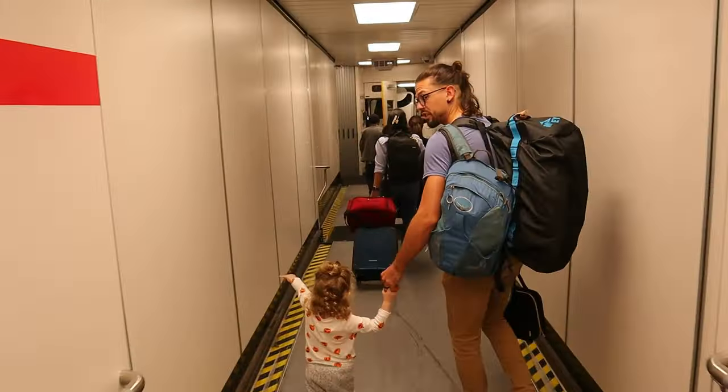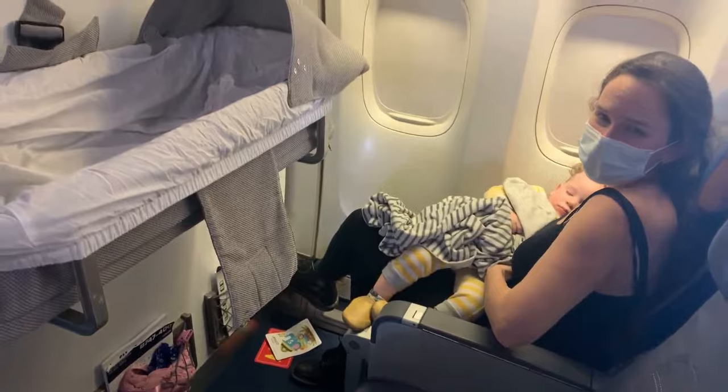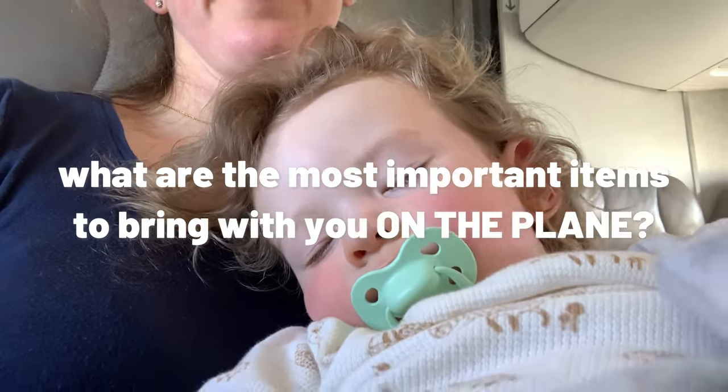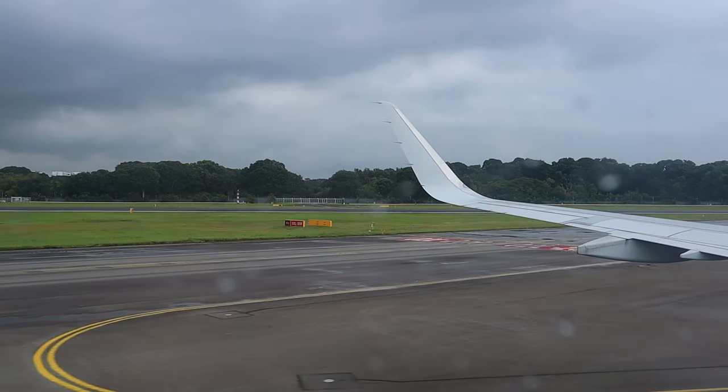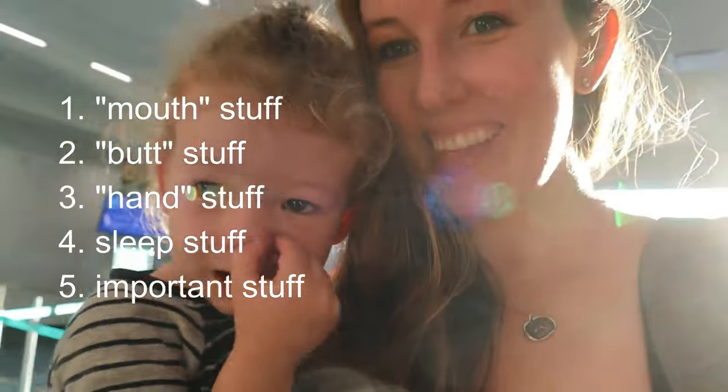After flying about 50 times with my now two-year-old son around the world since he was three months old, people are often asking me what are the things I would say are essential to bring with you on the plane when you're traveling with a baby or a toddler. I usually tell them first after they have these five basic categories down — make sure that you watch that video after you finish watching this one.